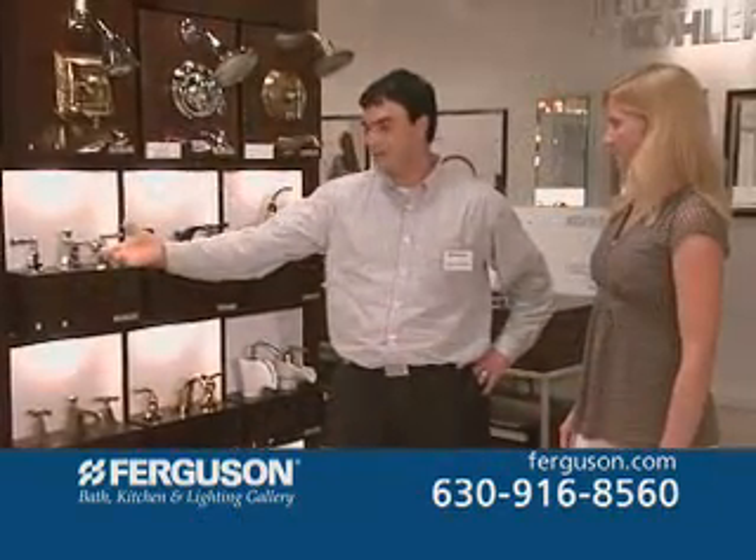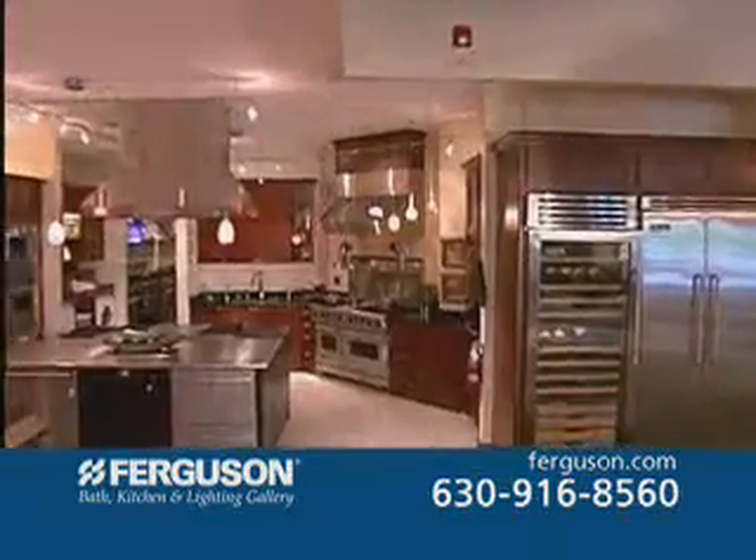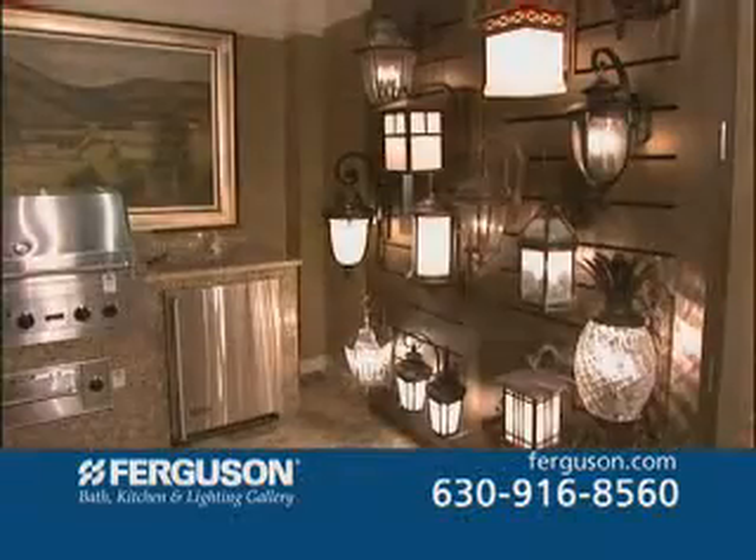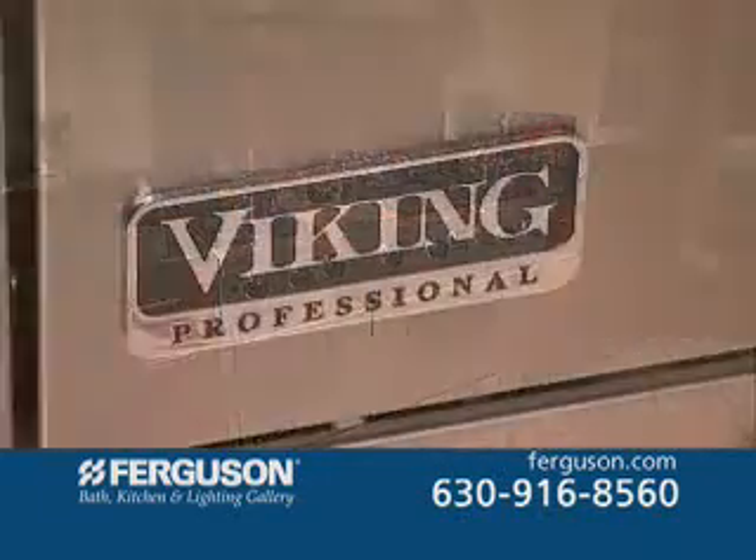Whether you're building a new home or just remodeling a room, Ferguson Bath, Kitchen and Lighting Gallery offers you the widest range of plumbing fixtures, lighting, and appliances from quality names.